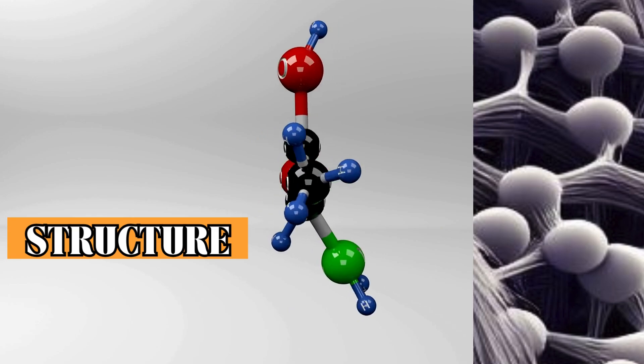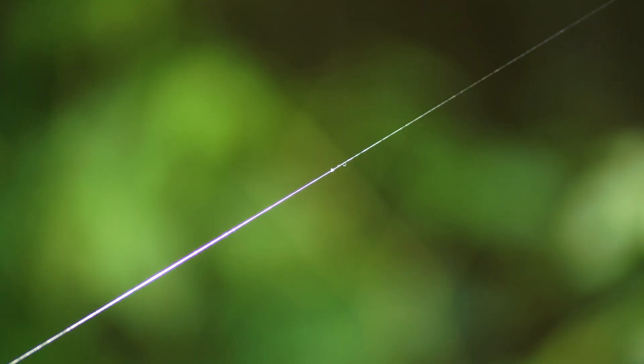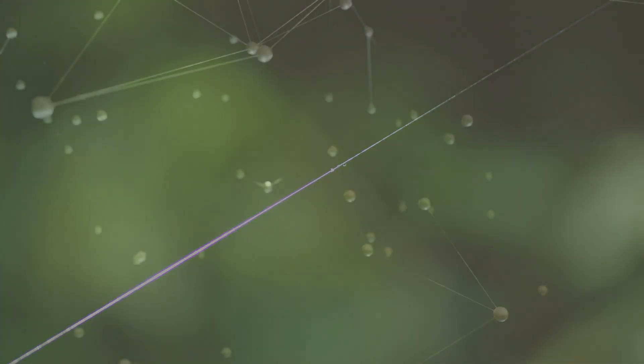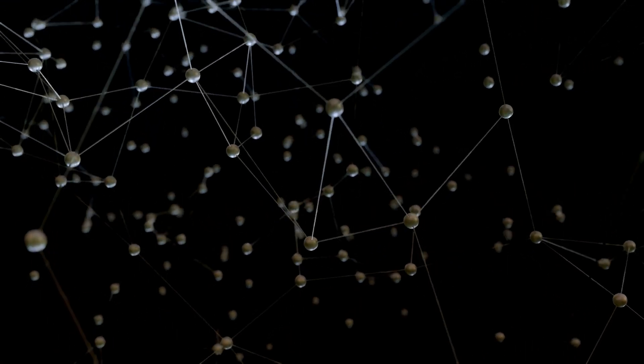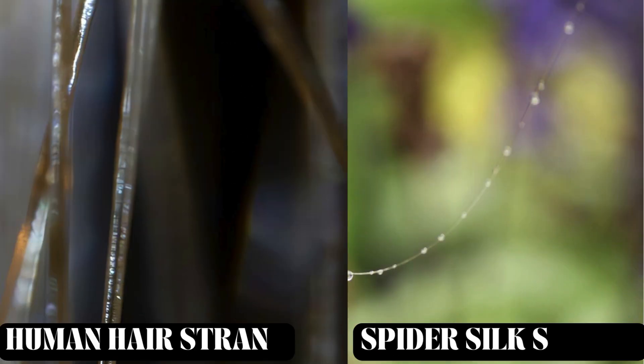It's all about the structure. Each strand of silk is made up of thousands of nanostrands running in parallel. These nanostrands are made of protein and are less than a millionth of an inch in diameter — hundreds of thousands of times thinner than a human hair. Now that's really fascinating.